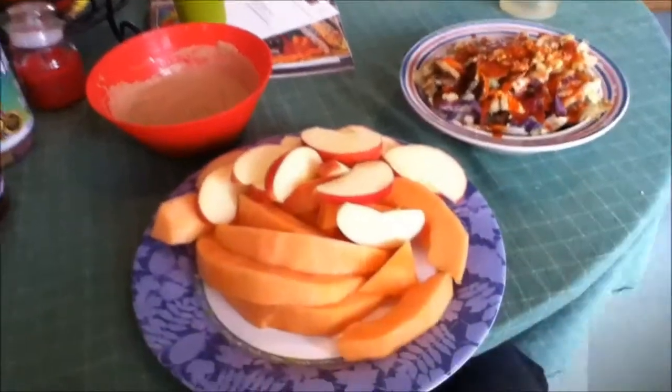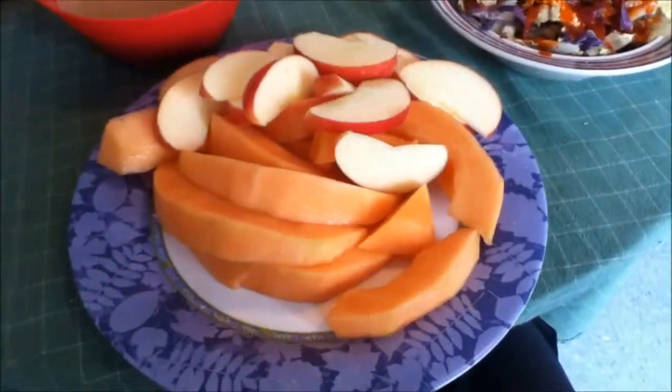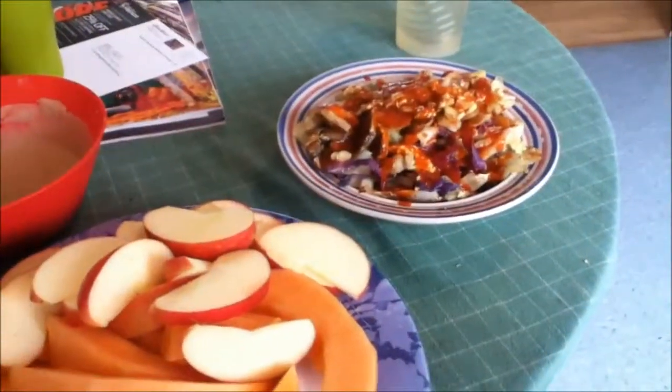Hey guys, Blake here with Feeling to Function. I'm just gonna make a quick video on a healthy breakfast example — quick, because I'm hungry and because this shouldn't take very long. I have an apple cut up and half a cantaloupe cut up, and I wanted to make a point on this one: sugar is not your enemy.